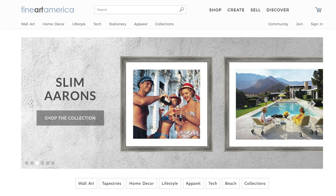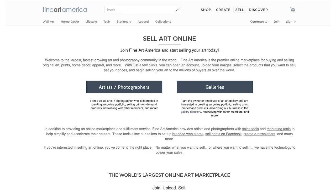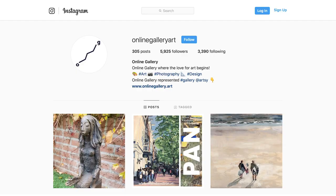Number fourteen: Fine Art America. This is one of the most popular sites among our followers — many artists message me saying they use it. Founded in 2006 in Chicago, Fine Art America is one of the world's biggest print-on-demand marketplaces, with over 500,000 artists selling on the site. The standard account is free, and the premium account costs $30 a year, which is quite affordable. Artists can set their own margin and Fine Art America fulfills the orders for you.